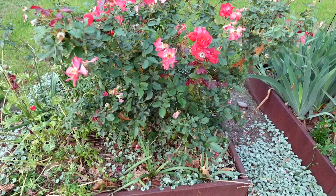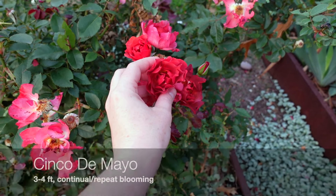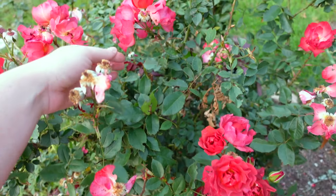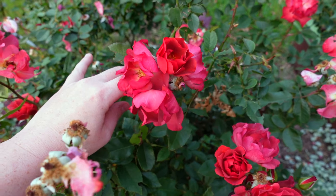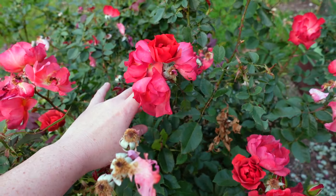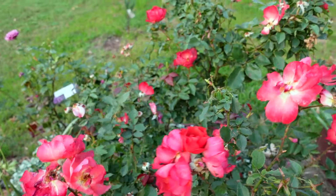You've heard me talk about the Cinco de Mayo Rose many times before. This one is absolutely amazing. These blooms are their spring blooms and are a little brighter than normal — a lot of times they come out a very mauve color. This rose is an absolute stunner, does exceptionally well in Texas, and holds up to the heat and droughts. Highly recommend this rose.